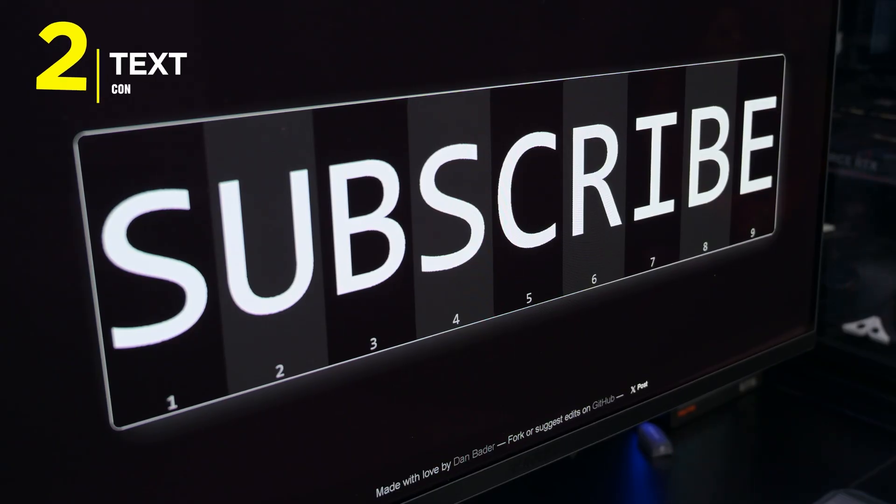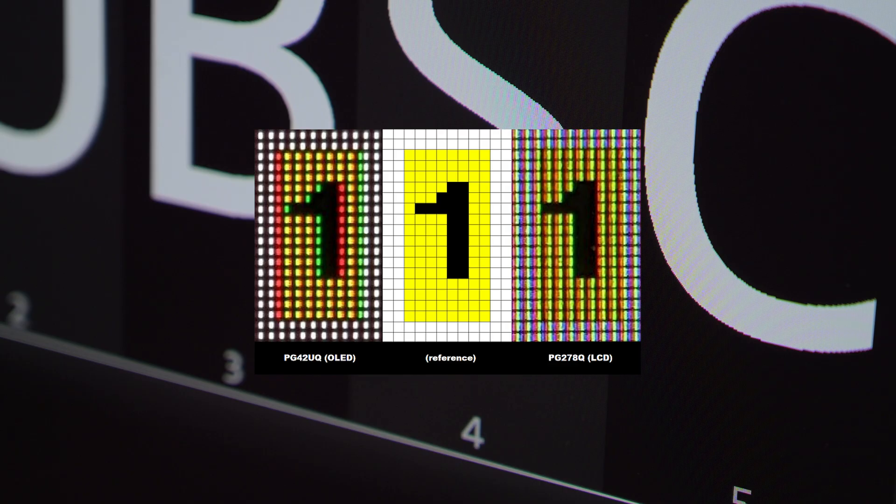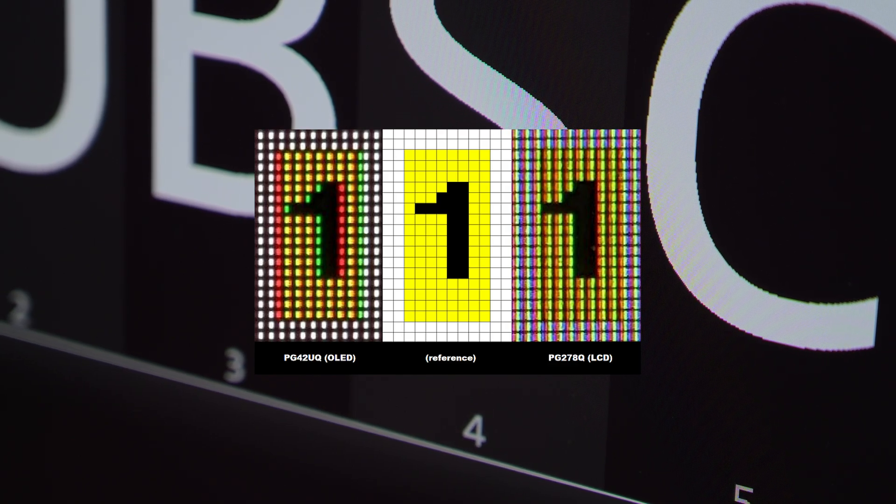My second con has to be text clarity. Because of the sub-pixel layout on many OLED panels, text doesn't look as sharp as it does on an IPS. If you're a coder, a writer, or someone who spends all day in Excel, you may notice colour fringing on the edges of letters. Some people don't notice it, but for others it causes immediate eye strain. If you're buying this monitor primarily for work and only gaming on the side, this is a massive deal breaker you need to be aware of.